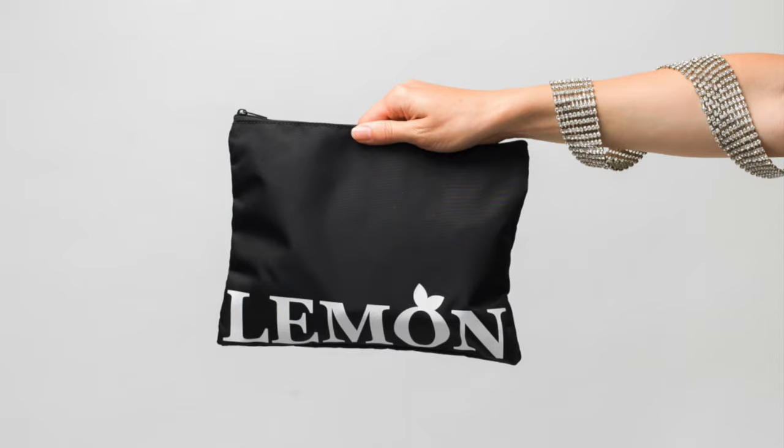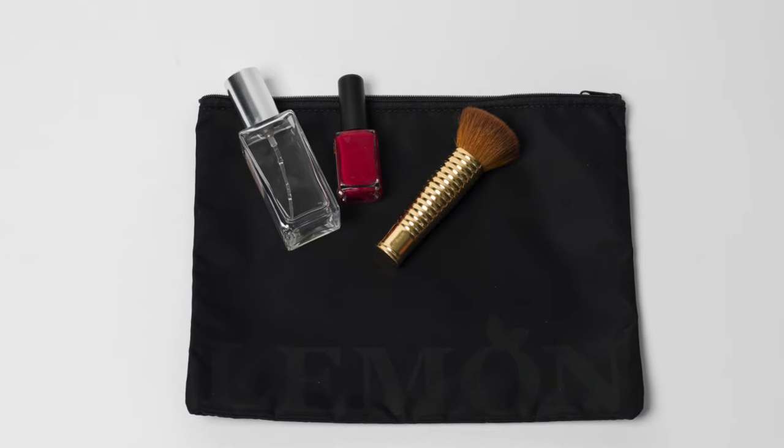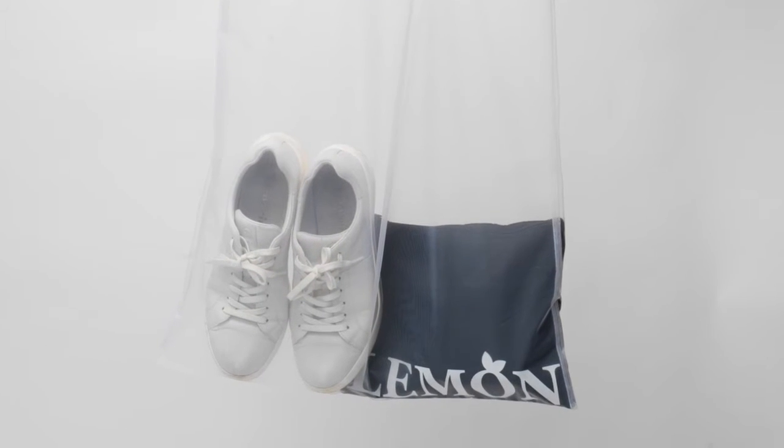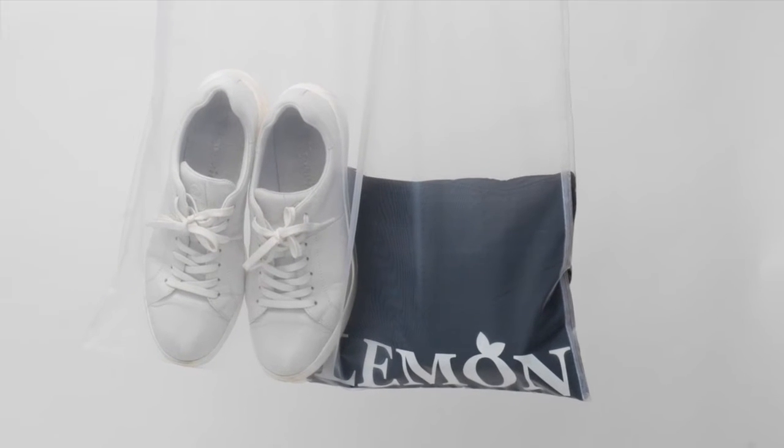Moving on to the Amsterdam pouches. They come in a set of three and they're great to pack loose items or toiletries into. I especially love to use them with the see-through tote because it hides the items you don't want people to see, and you get to show off the pouch.